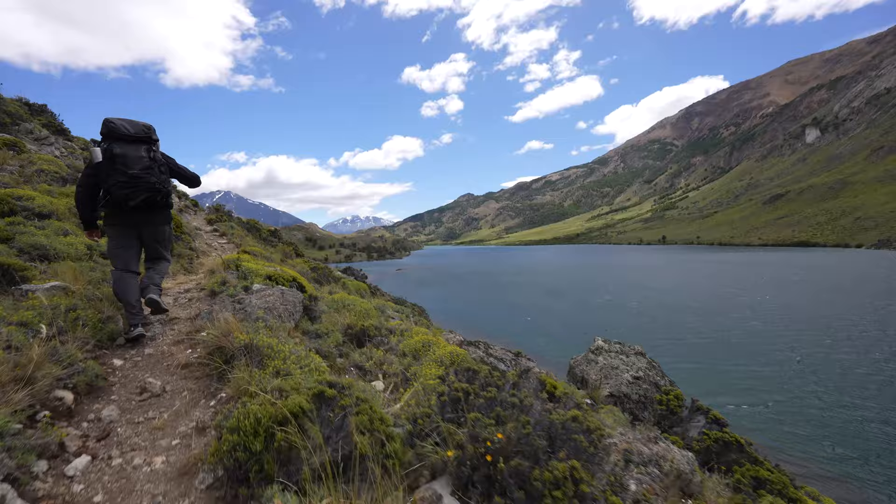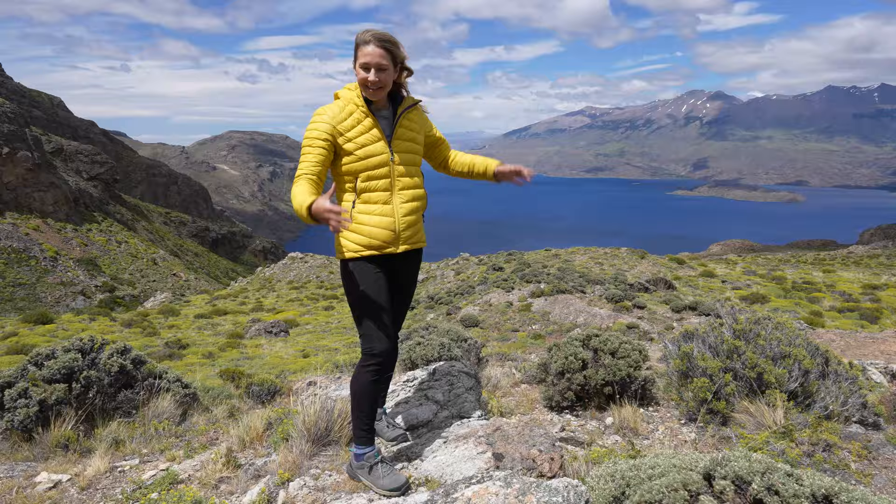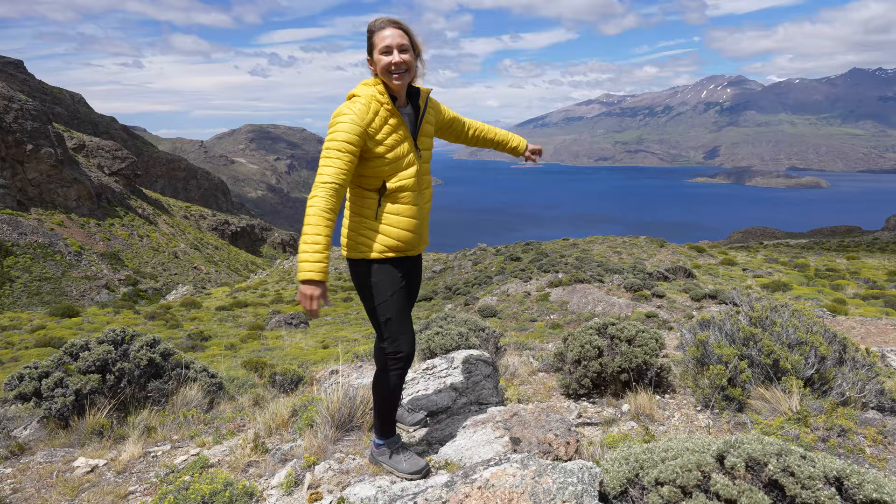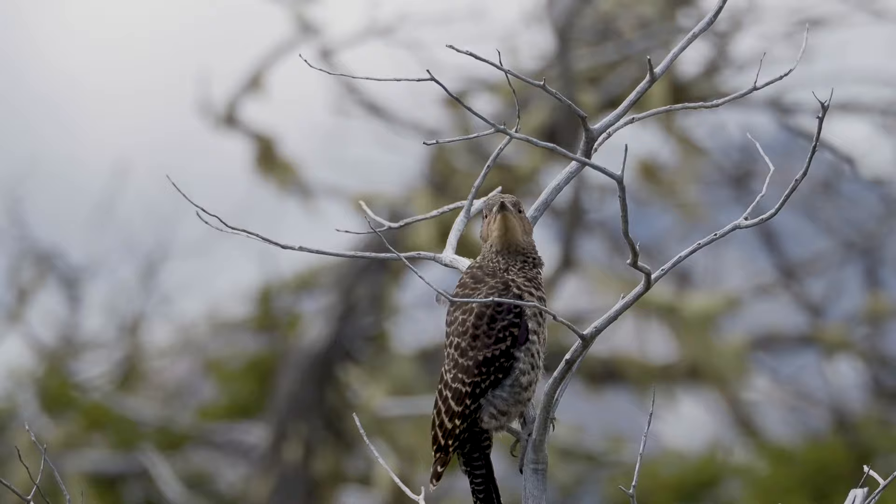As we come around the bottom side of Lago Chico, we have these fantastic views of Lake Cochrane behind me. Like many afternoons here in Patagonia, the wind has picked up and might just blow me away, but we've got a couple more kilometers left to get around this lake, and man, is it beautiful.